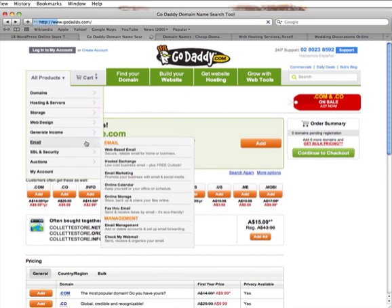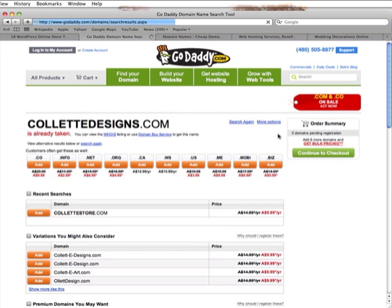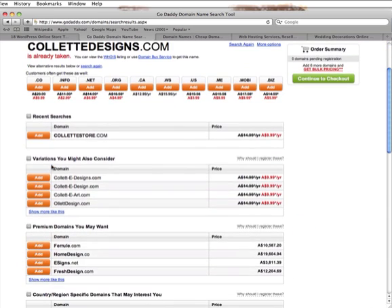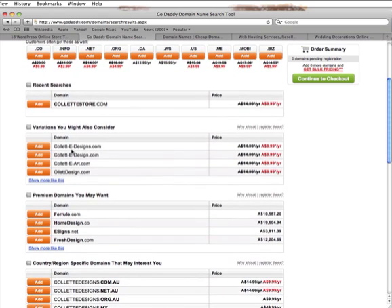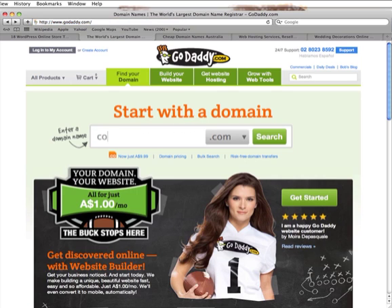Let's go back and see if 'Colette designs' is free. Colette designs is already taken — sometimes you'll find domain names that are already taken. It's already giving us some other suggestions: Colette e-designs, e-art, and other variations. Sometimes it might just take a little while to find a domain name that's free. You could try Colette designs, Colette online store, Colette store — lots of different things like that. I'm going to go with Colette store.